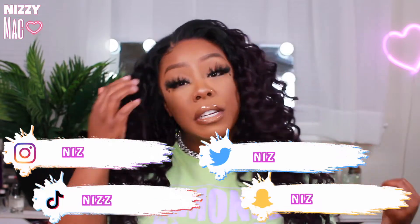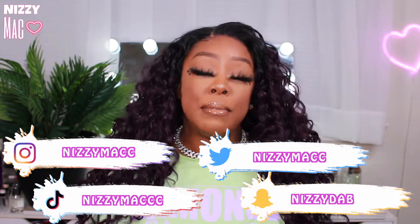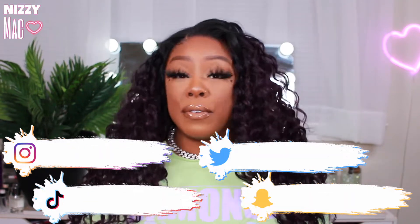Hey y'all, welcome back to my channel, it's your girl Nizzy Mac and I'm back on the track, period. I just got done doing this wig review so I'm super geeked about this hair color. If you guys are new to my channel, hey how are y'all. If you're returning subscribers, hey Macaroons, what it do — thanks for dropping by. I truly appreciate each and every one of y'all.